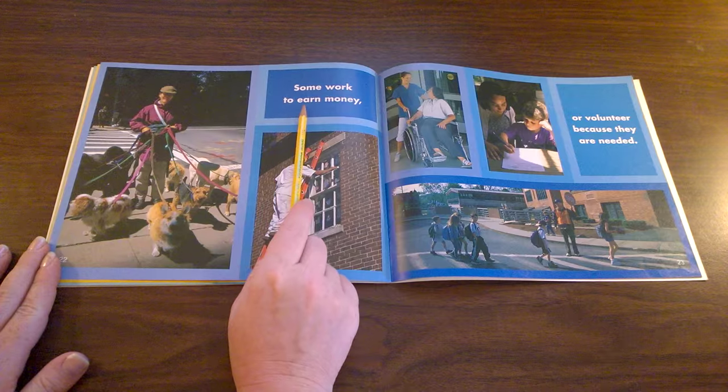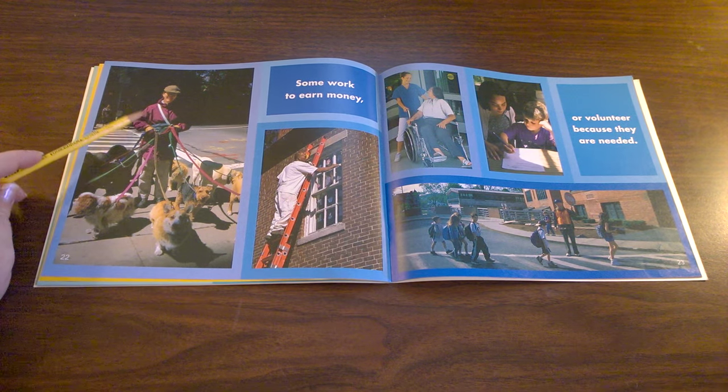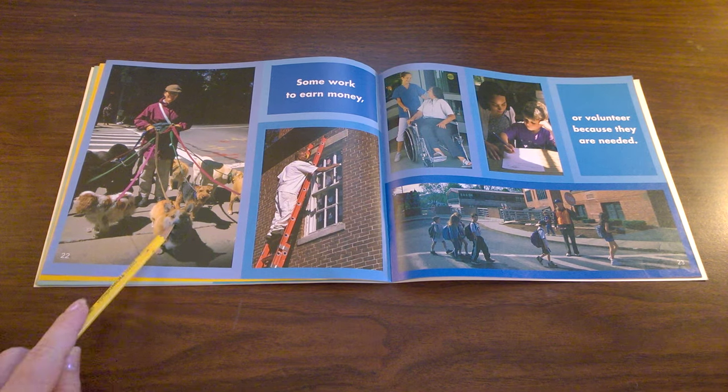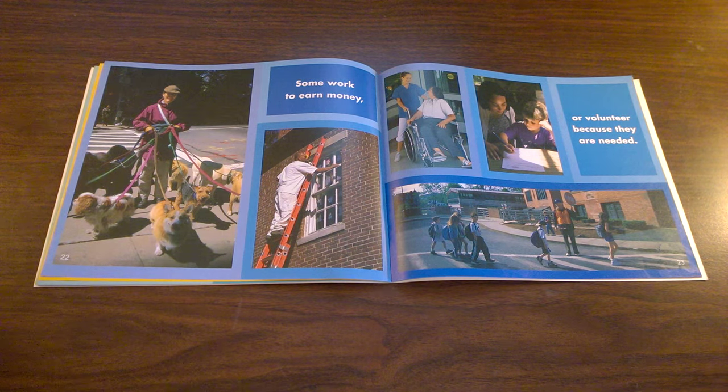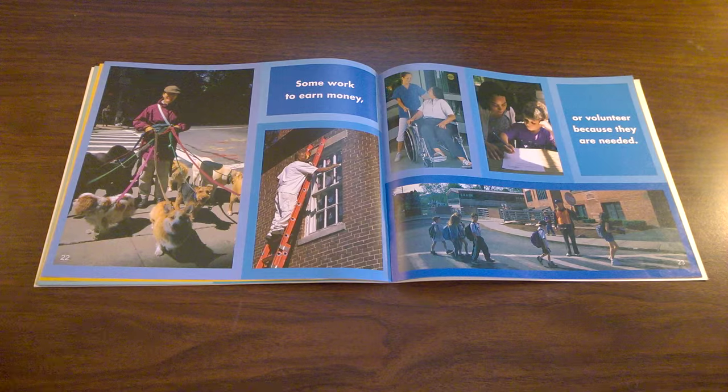Some work to earn money. What is this woman doing to earn money? She takes people's dogs for a walk while they're at work. What is this man doing to earn money? He's fixing or cleaning windows on a building.